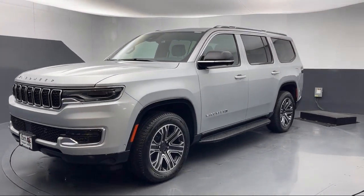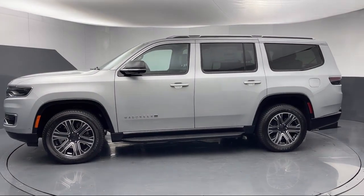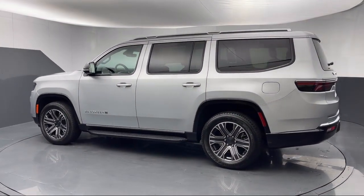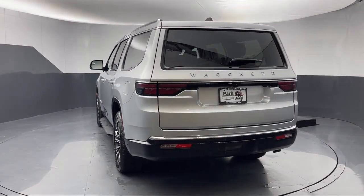It comes equipped with navigation, adaptive cruise control with stop and go, rear dual zone AC, rear view camera, garage door transmitter, wireless charging pad, third row seating, AM FM Sirius XM radio, Apple CarPlay and Android Auto, and rain sensitive windshield wipers.